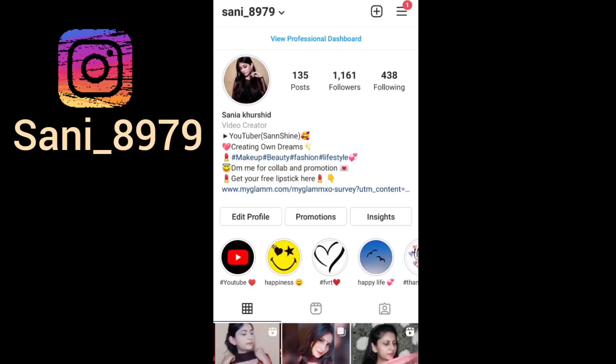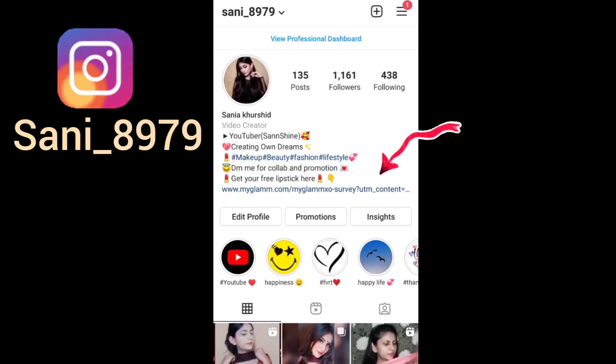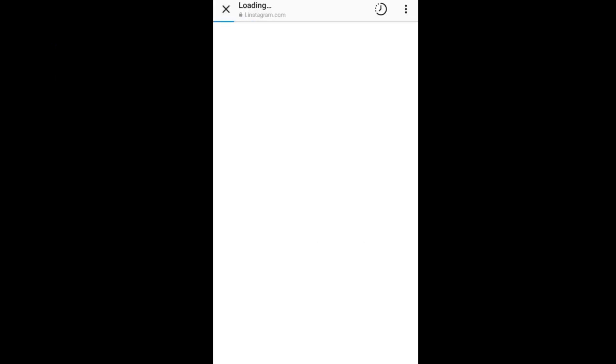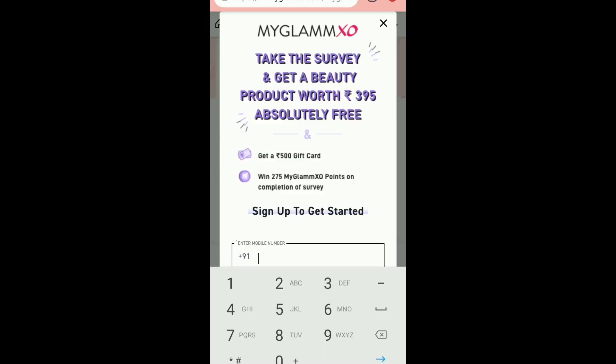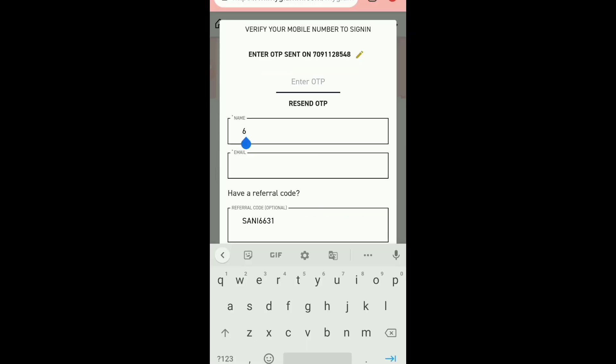For your free lipstick, you have to fill the MyGlam survey. To do that, open Instagram — I have provided a link in the description below. Click on my bio link to start the survey. You will be able to enter your phone number and generate an OTP.